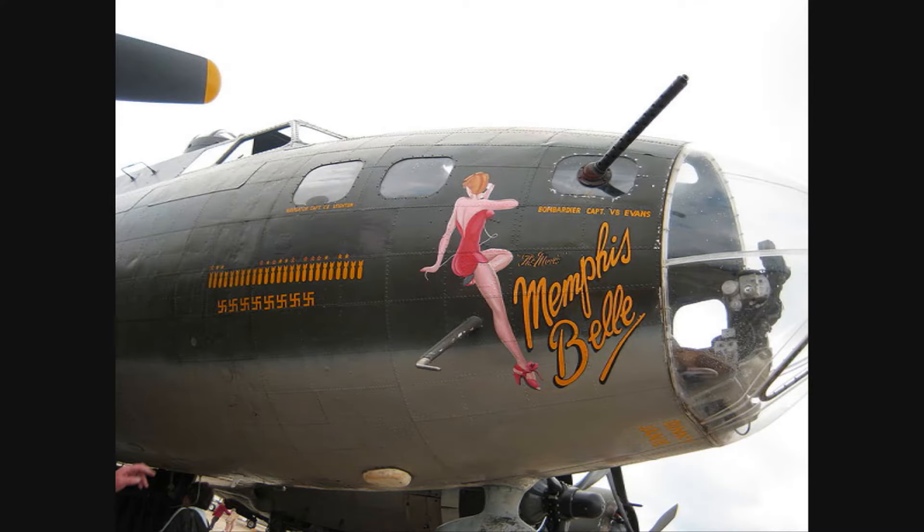The code name for the Ford Thunderbird is Memphis Belle. The reason I chose that is after the movie Memphis Belle — it's a tribute to the troops, those that served in World War II.